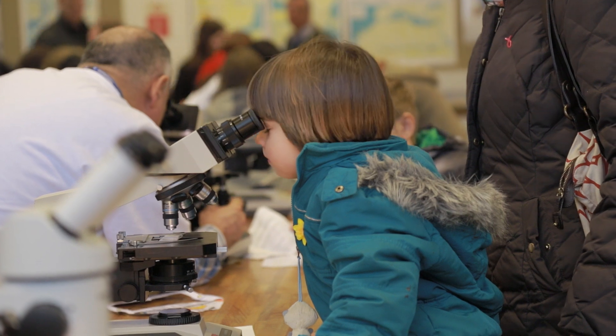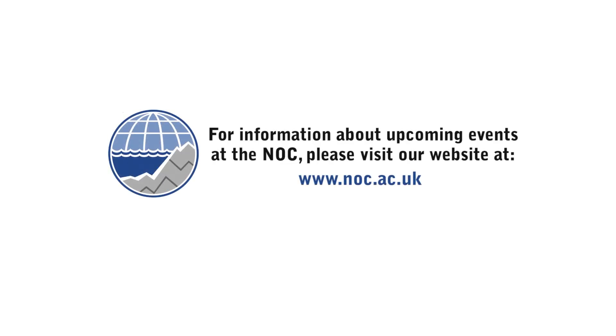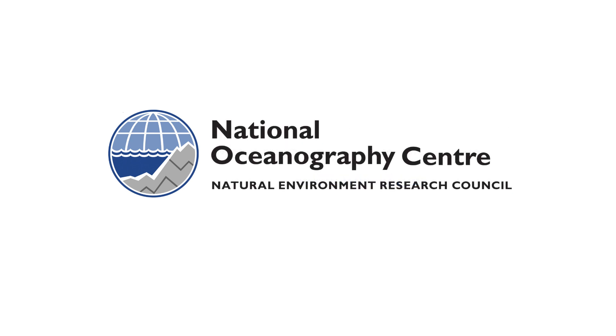I definitely recommend people to come to Ocean and Earth Day. We'll see you next time.